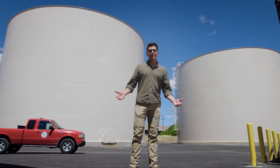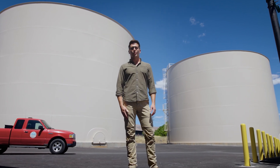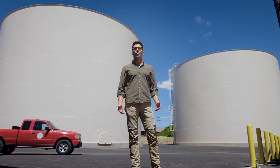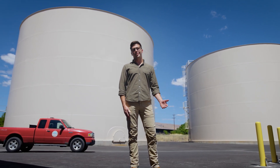Sustainability isn't just about what we avoid — it's also about what we give back. That's why we support local water replenishment projects in the watersheds and communities that we call home, especially in regions facing water stress or scarcity.